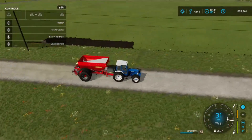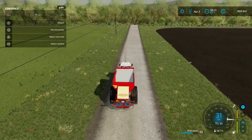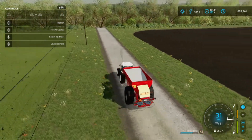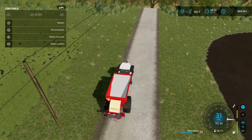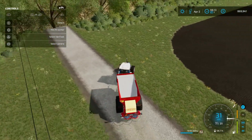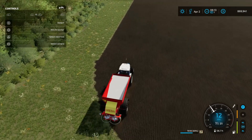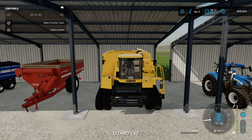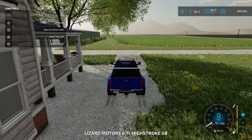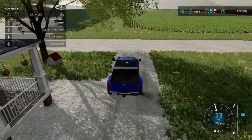Our canola is looking really nice — can't wait for it to start to bloom. Here we are at Field 1. I don't see any plants on his field but that's not our business. We're just here to fertilize, and that's exactly what we'll do. We'll hire a worker to get on with it, and we'll go start doing other chores.